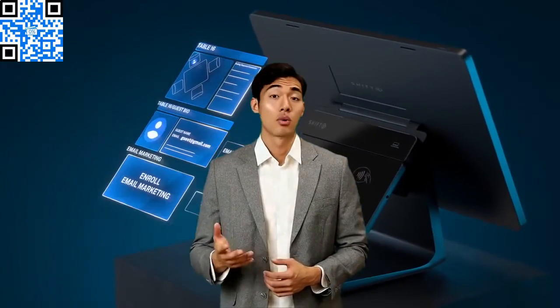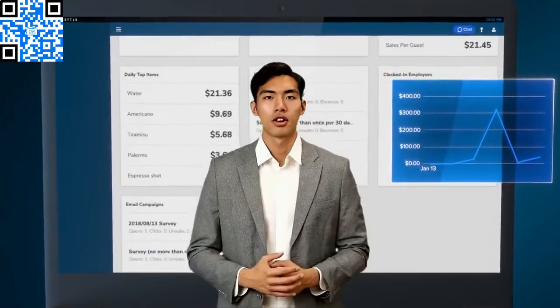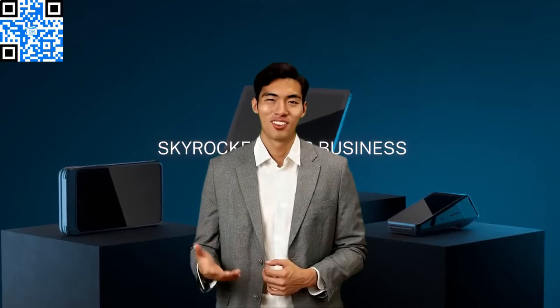There is only one reason why any business owner would hesitate on eliminating their credit card processing costs, and that is: what will my customers think? Statistics have shown that 99% of customers are already programmed and are not surprised to pay a small admin fee when using their credit card, due to the fact that gas stations have been doing this very advantage plan style for years.